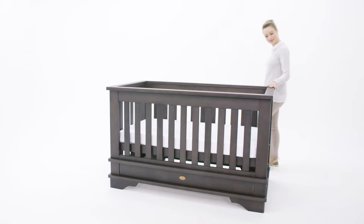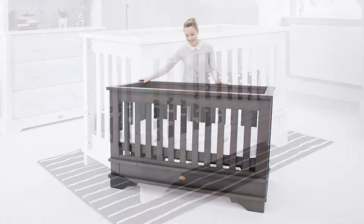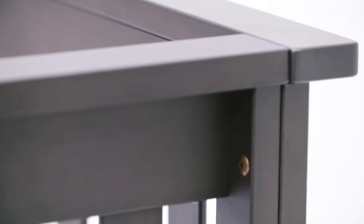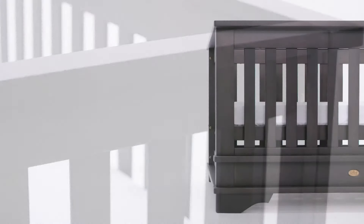The Eton Convertible Plus Cotbed seamlessly combines classic and contemporary styling to create a timeless centrepiece for the nursery. Lovingly crafted from chunky solid wood with minimal detailing, this stylish cotbed showcases the quality of our craftsmanship.